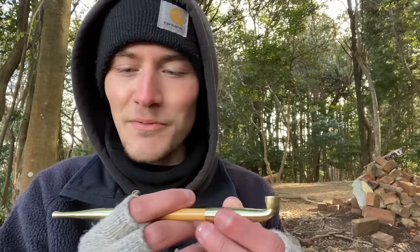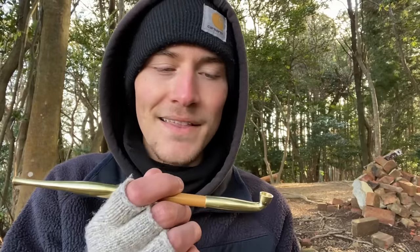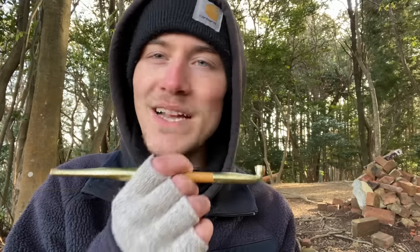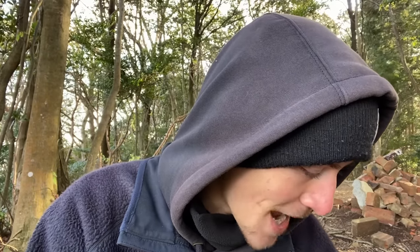This looks great, super fancy — definitely very different from what you would see from a Western-style pipe. This looks more like a Medwalk than a Western-style pipe. Certainly no complaints on my behalf. I'm going to go ahead and just shove this in my backpack real quick to make sure it doesn't roll away, and now I'm going to get my Kizami tobacco all opened up.